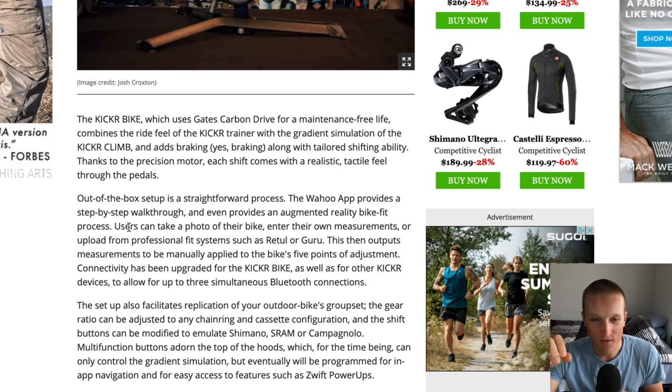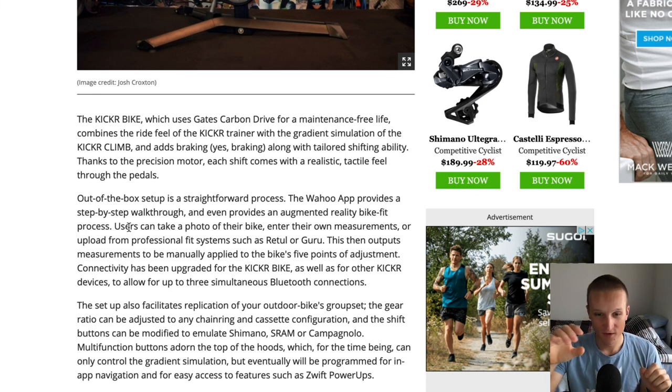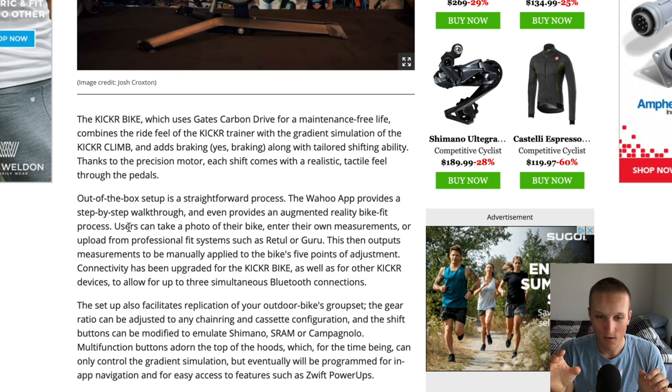What I'm thinking — and I can't believe this doesn't exist yet — is an app where you have your friend hold your phone up to you while you're on your bike on a trainer, and the camera actually looks at the angles of your legs. It would do something similar to what Retül or Guru does, but instead of going into a bike shop and paying 300-plus dollars for a fit, an app would just calculate the degrees and measurements you need.